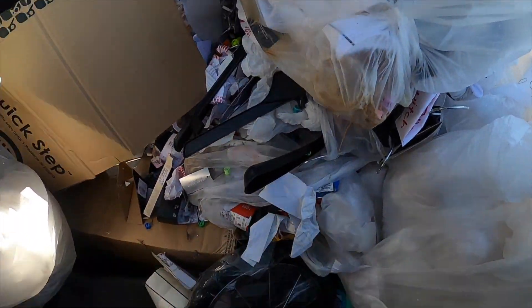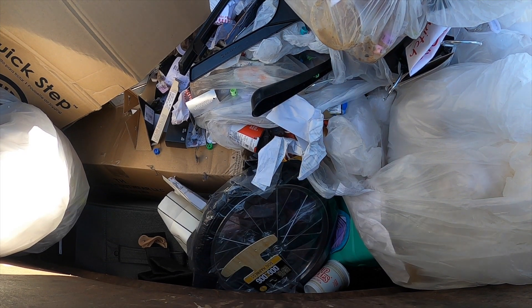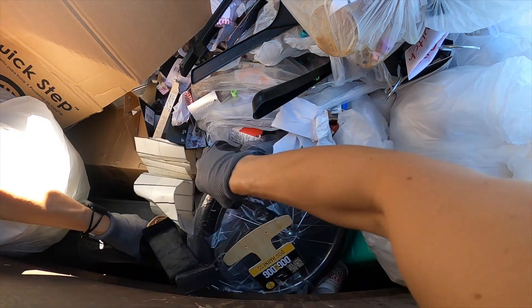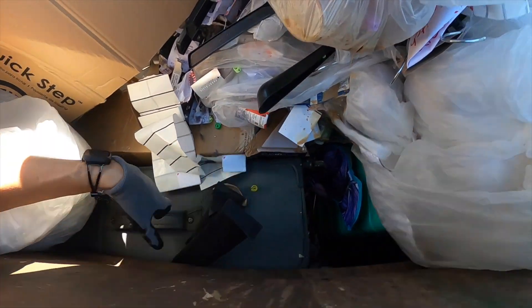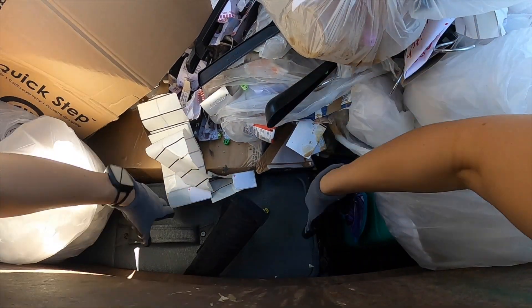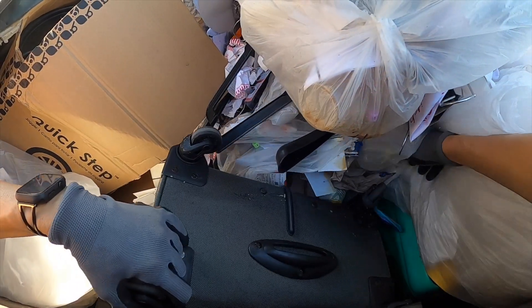Oh there's good stuff in here guys. I hear it goes to a bike or something. Oh my goodness, oh my goodness! I don't need to go.